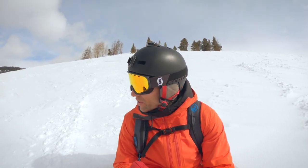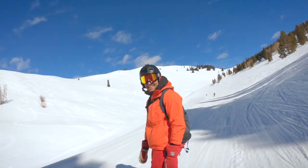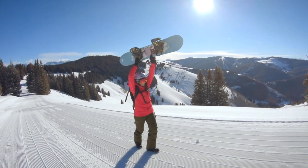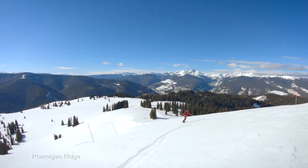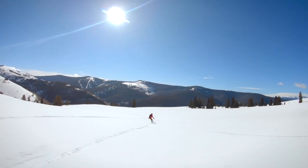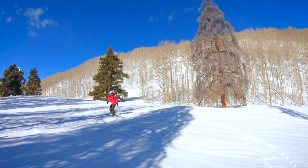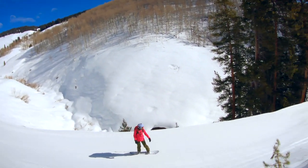Never go down the un-groomed runs first. All the runs funnel down to cat tracks eventually, and it pays to wax your board to avoid getting stuck on the flats. Without new snow, the search for powder stashes is on. The far edge of Sundown Bowl, after a short boot pack to the top of Ptarmigan Ridge, is an excellent area. It drops into a wide open ridge line before heading into aspen trees and down to the High Noon Express.